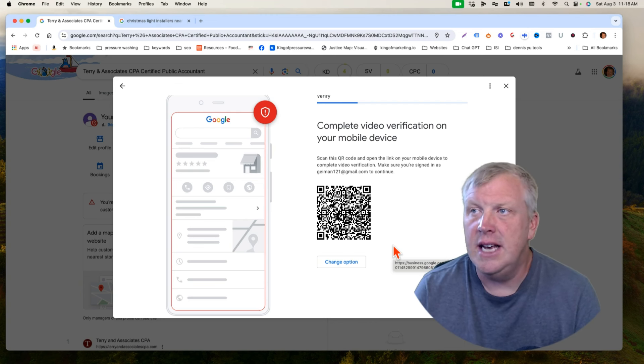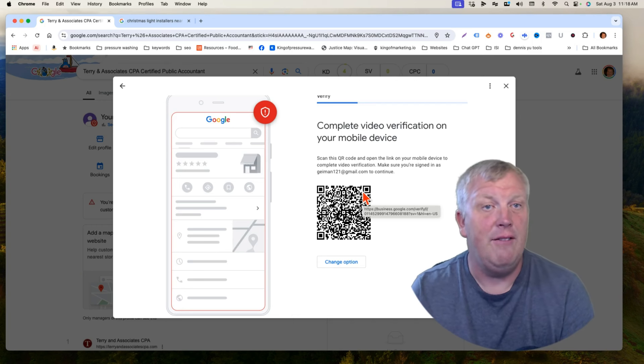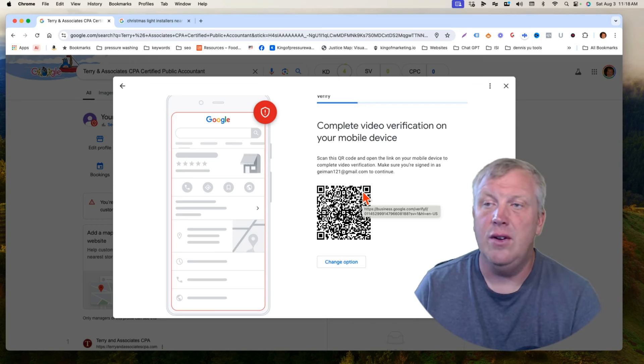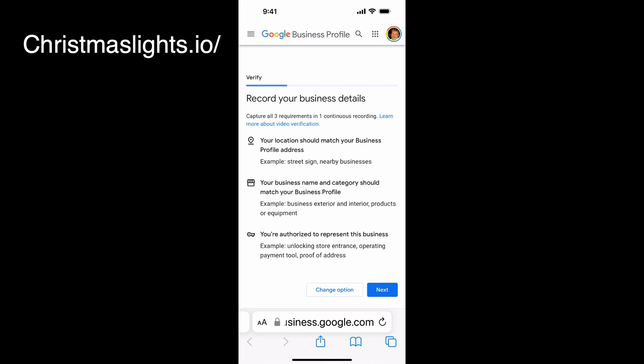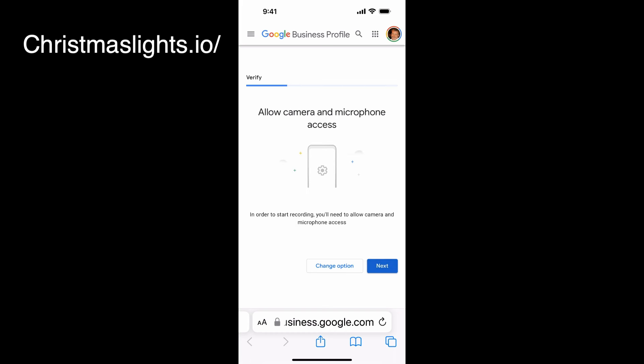You're going to see that you have to make sure you're signed in — for example, I'm signed in as Gaiman121. When you scan the QR code, this is what pops up. Your location should match your business: a street sign, nearby businesses, your business name and category should all match your business profile. So you're basically going to hit next and then start recording.